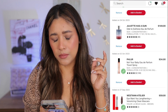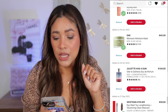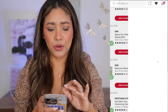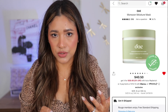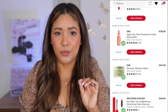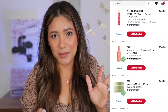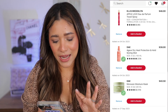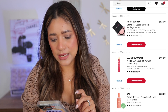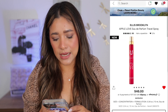Juliette Has a Gun — I think I'm not going to blind buy that perfume even though I love their scents. Now this is a moisture mask by Dae that I'm intrigued by. Have you tried Dae? What products do you recommend? I love their purple shampoo — it's my newest obsession, super super purple. But I haven't tried anything else and I know they're very famous on TikTok, so I'm going to put this mask in for now.